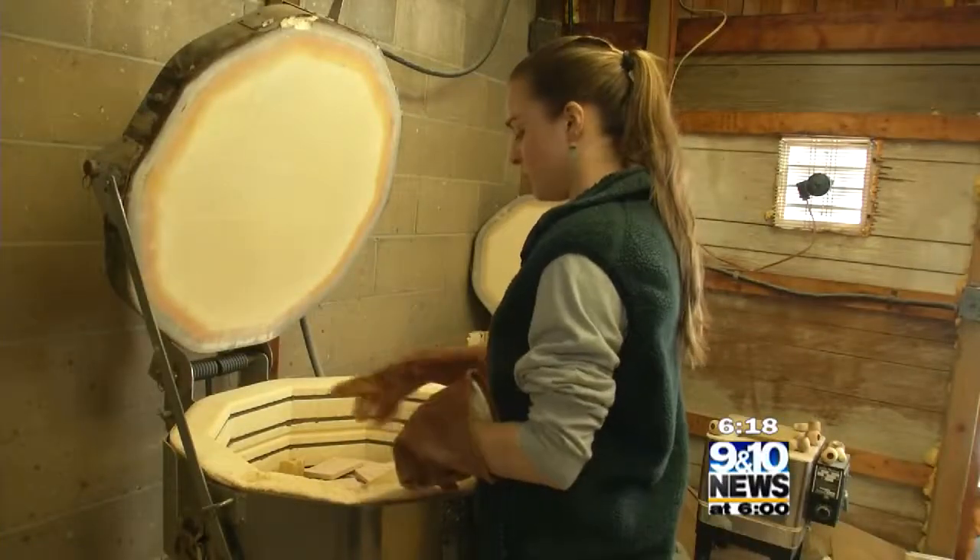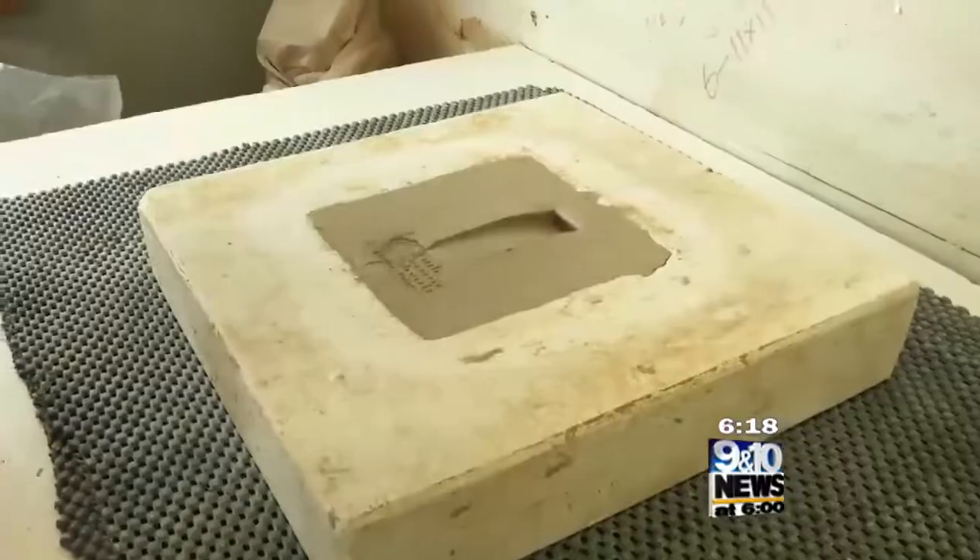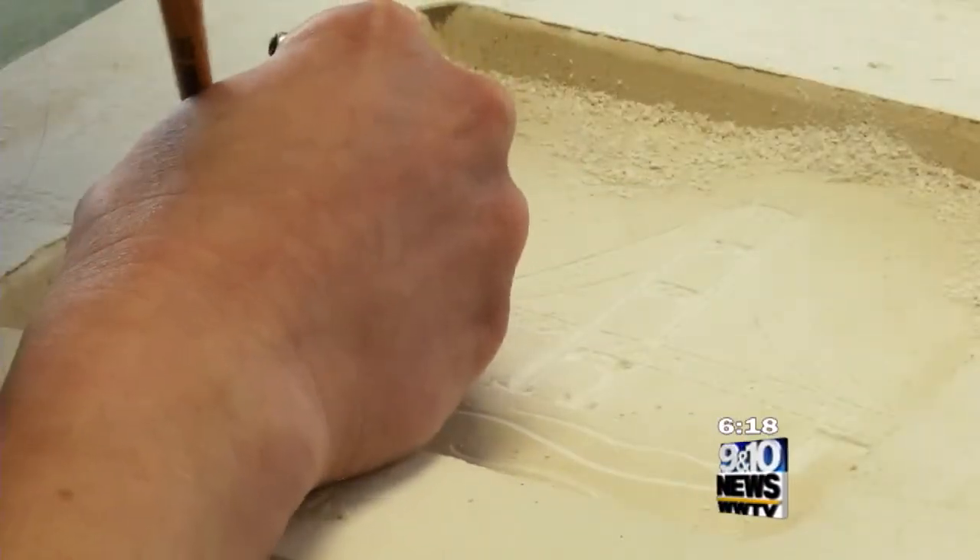We do kind of everything from custom tiles — if someone brings in a drawing and wants to do a tile from that, or a family crest. We get some crazy requests, and it's super awesome to see someone bring a design in and say, "Can you make a tile?" And we say, yeah, absolutely.